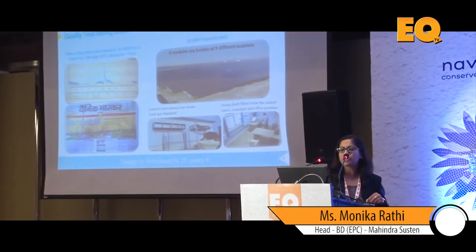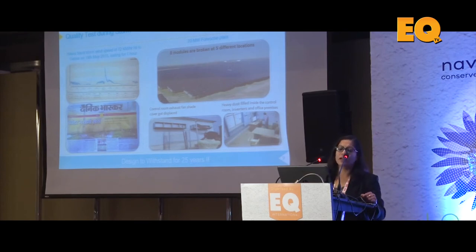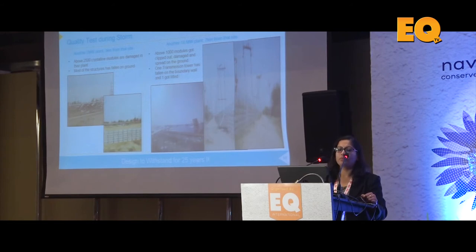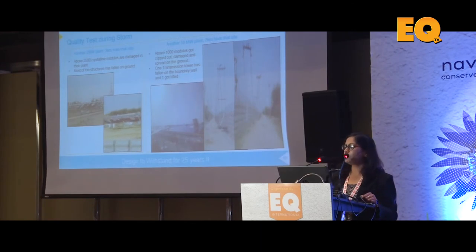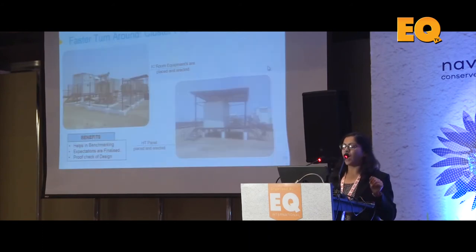Here's the storm damage example I mentioned. There was a heavy storm of 72 kilometers per hour — still within the design speed — and at one of our 20 megawatt plants, only eight modules were broken. You can see some dust inside a control room and a few wires that needed attention. This 20 megawatt project was done by Mahindra Susten for Fortum. Now look at some of the nearby plants: at a 2 megawatt plant, 2,500 modules were damaged. At another plant, you can see the entire structure broken and a transmission pole tilted.